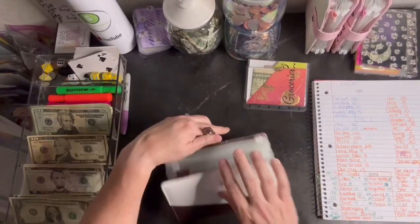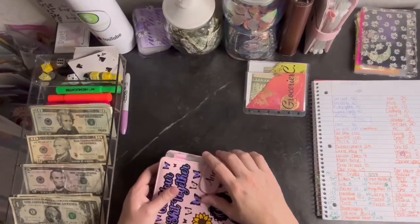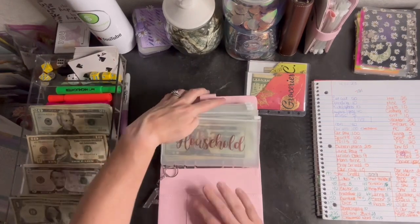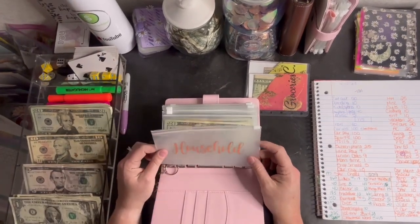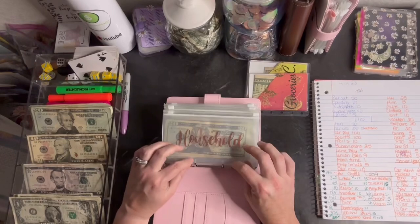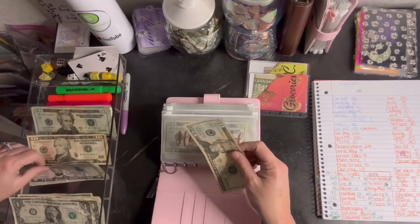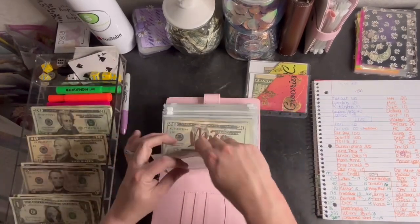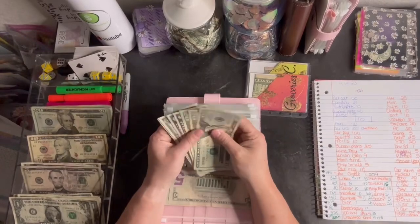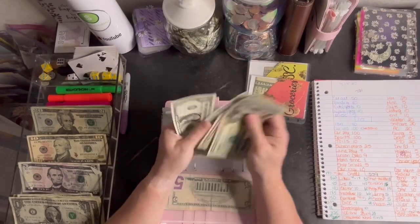Property taxes and homeowners insurance — we are not quite there yet but we're getting close. Household is empty. I did pay for the drywall — I'm getting reimbursed for some of it from insurance, but some was just out of pocket for something in our kitchen that has bothered me for years, and it looks so much better. It needs painted but it still looks so much better. So this is getting 25 and we'll start saving up for the next whatever. Miscellaneous is getting five. 20, 40, 60, 65, 70, 75, 76, 77.